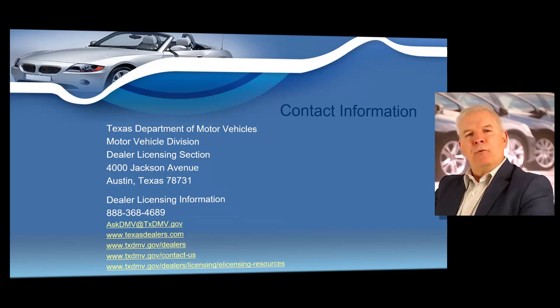I also want to remind you that you can review all the training content in your Texas dealer renewal course at texasdealers.com, and at that time you can fast forward through the videos to the specific content that you want to review.